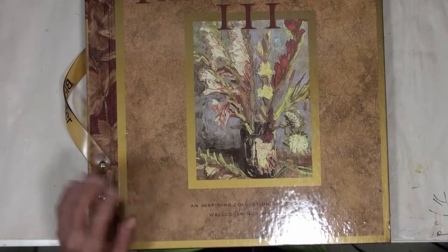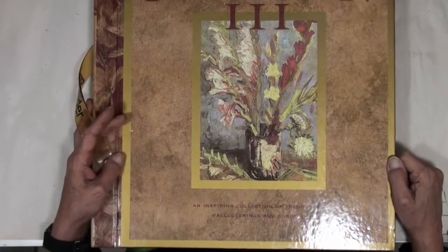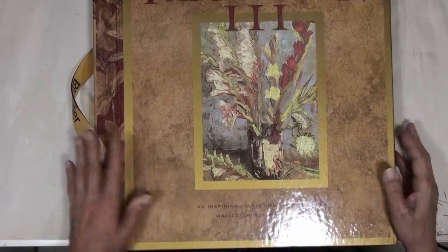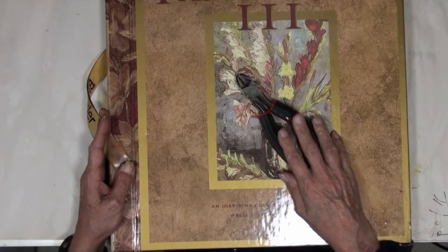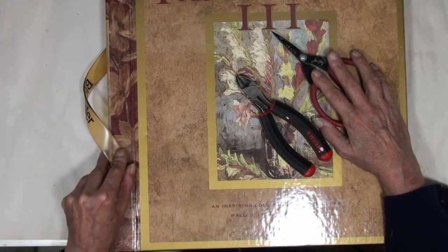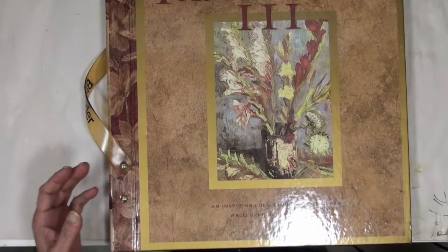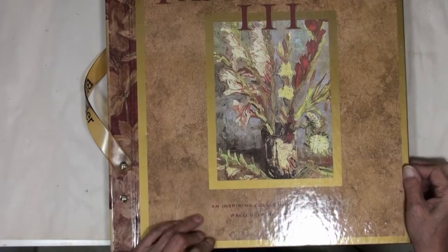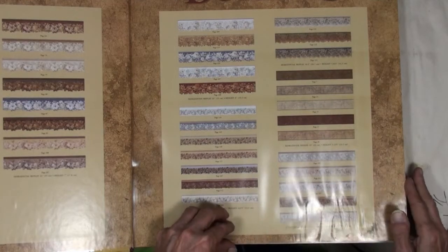Hi everyone, it's Deb. I thought I'd come back and show you at least one of the wallpaper sample books. Now I've used everything I know how to take this thing apart and Hubby's in bed, I can't ask him to pull it apart. It would have been easier for me to flip pages rather than the whole album, but I can't get it apart. First of all, I'll try and get that glare off.